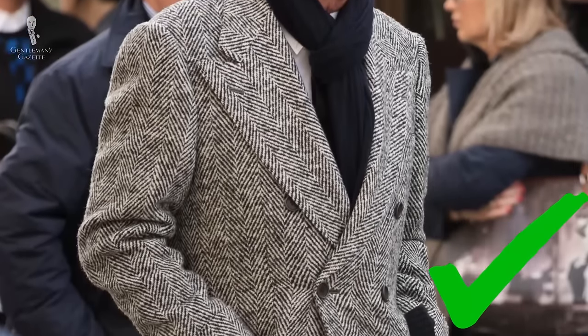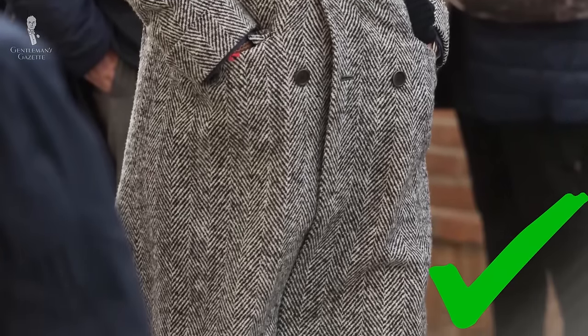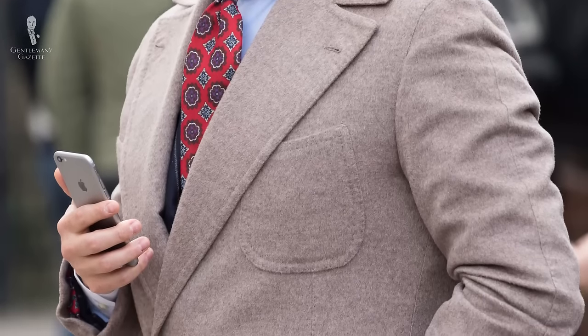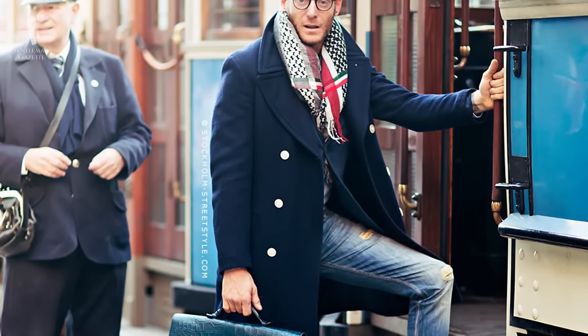I prefer double breasted overcoats because the double layer of fabric keeps me warmer than single breasted, and it also looks better because it's more symmetrical in my opinion. In terms of styling features, there's really nothing you can't do. Patch pockets go well with a more casual fabric like the one I'm wearing here right now. On the other hand, if you have a navy blue cashmere overcoat, flat pockets are probably better. When you have double breasted, go with peak lapels. With a single breasted, you can have either notch lapels or peak lapels depending on your style.